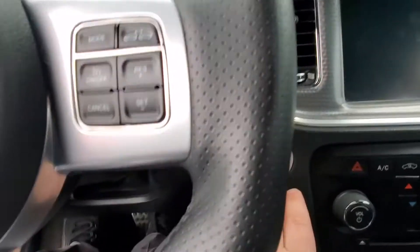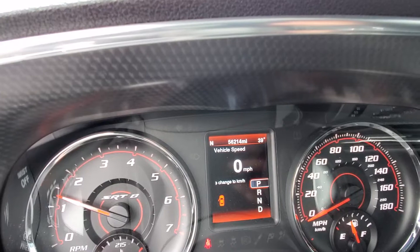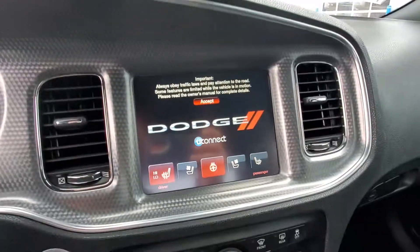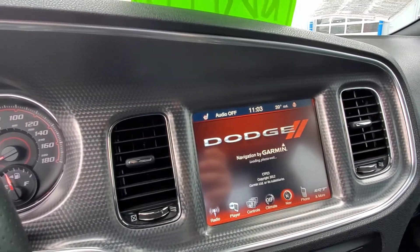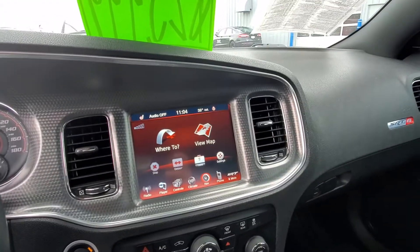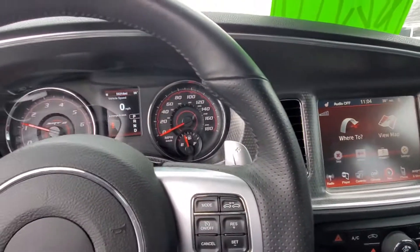We'll start her up right away. Like I said, we did take this one in on trade. Off the hood for you right away.